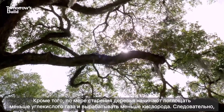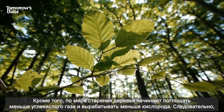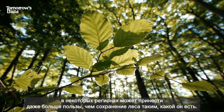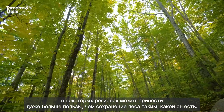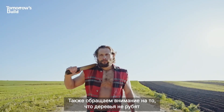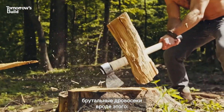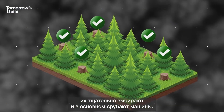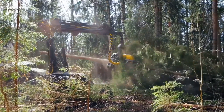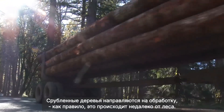Also, as trees age they begin to absorb less CO2 and produce less oxygen. Therefore, harvesting them once they're mature and planting new ones in their place can, in some areas, actually be better for the environment than doing nothing. The trees aren't cut down by a burly chap — they're carefully selected and increasingly felled by machines. Once cut, the wood is transported for processing, often in a location close to its source.